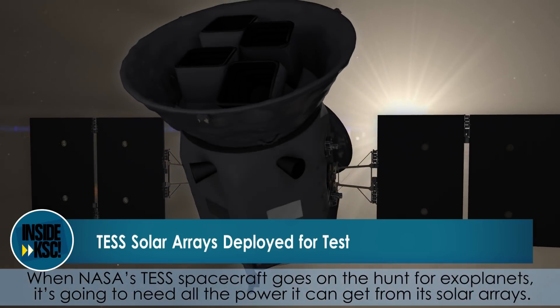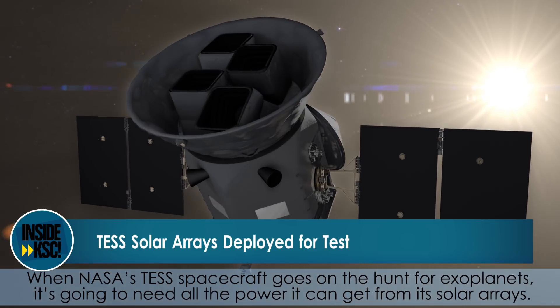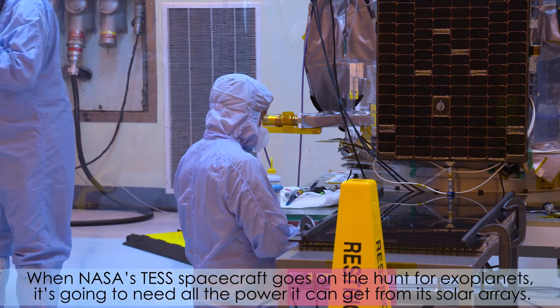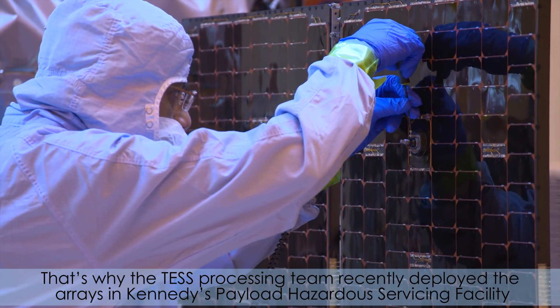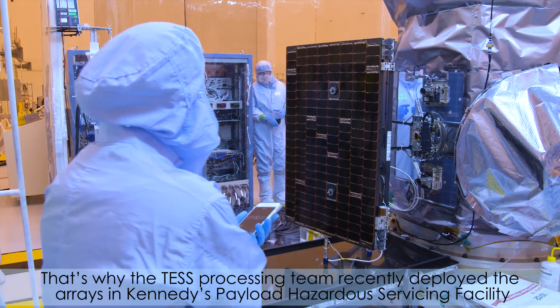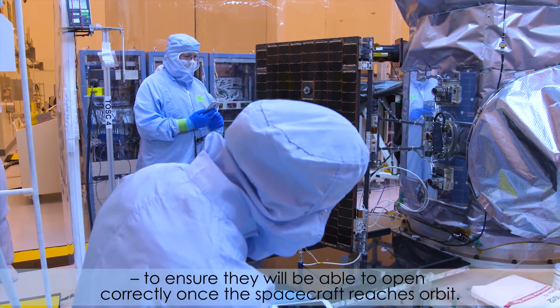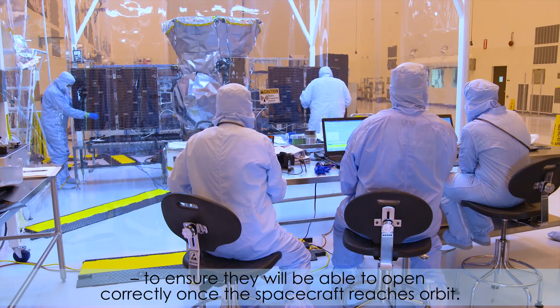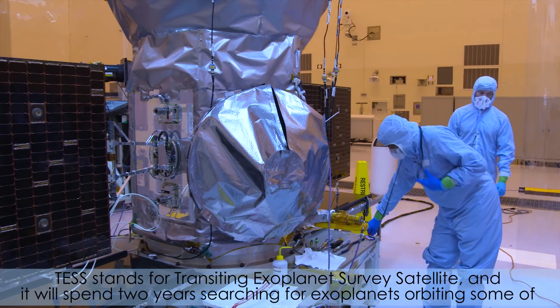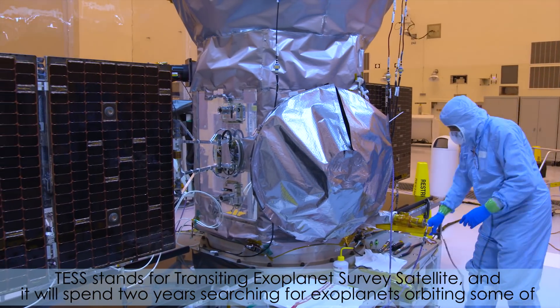When NASA's TESS spacecraft goes on the hunt for exoplanets, it's going to need all the power it can get from its solar arrays. That's why the TESS processing team recently deployed the arrays in Kennedy's Payload Hazardous Servicing Facility to ensure they will be able to open correctly once the spacecraft reaches orbit.